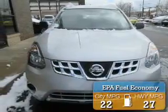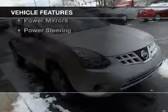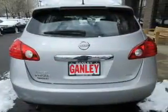Great fuel efficiency saves you money by requiring fewer trips to the gas station. The features include keyless entry, a trip computer, privacy glass, air conditioning, power windows, power mirrors, and power steering.